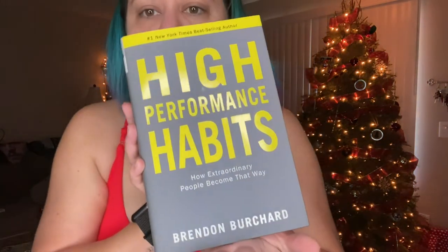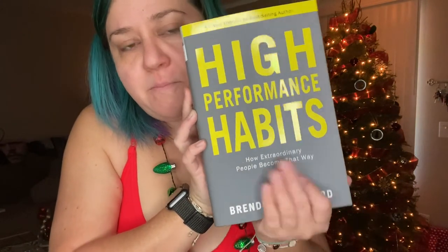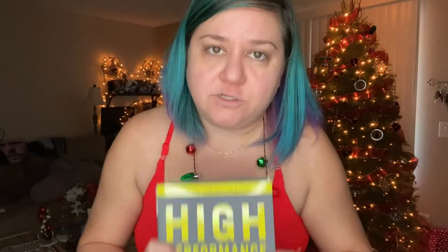I also got Brendon Burchard's 'High Performance Habits' book, which I've been wanting. It says 'How Extraordinary People Become That Way.' I'm excited to read this — I need to actually set aside time because I always say I want to read and never do it. I listen to his podcast and highly recommend it; it really gets me motivated every morning to be better for myself and those around me.